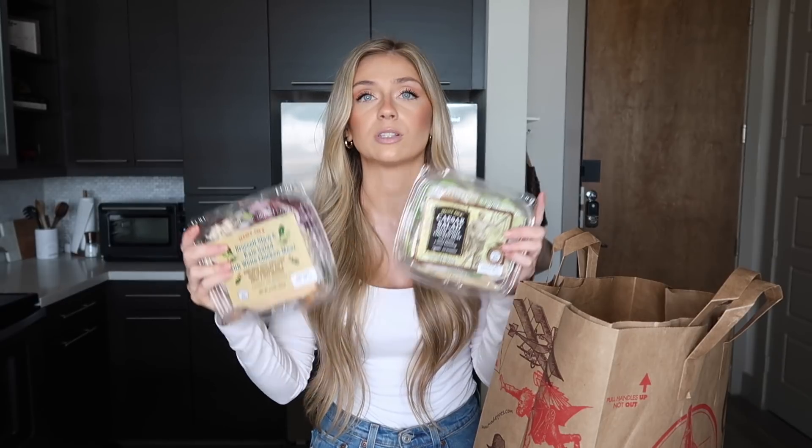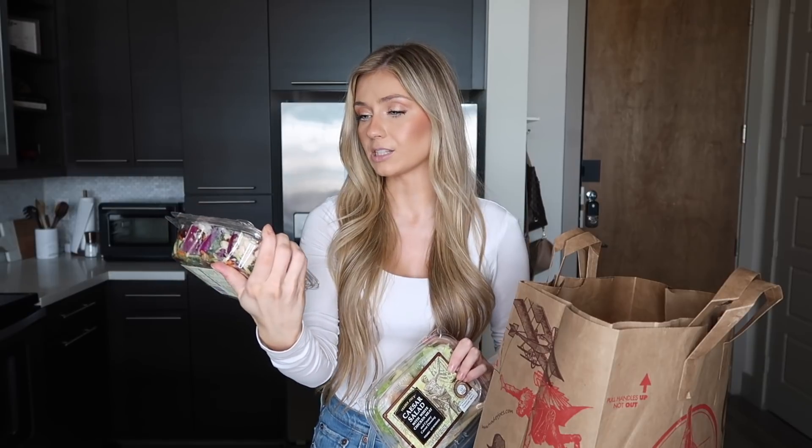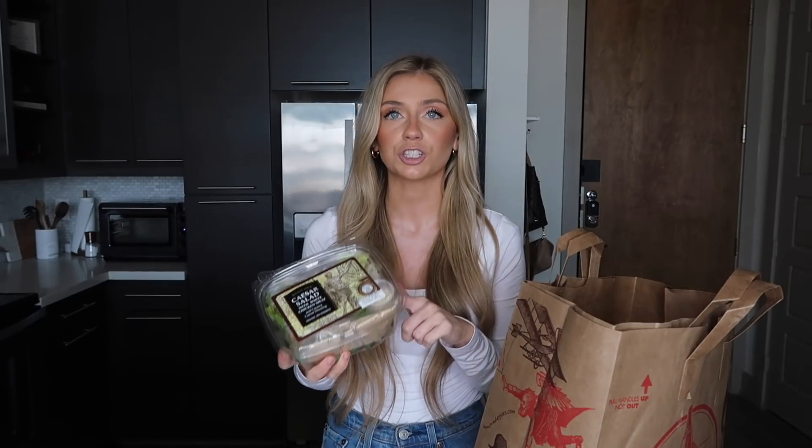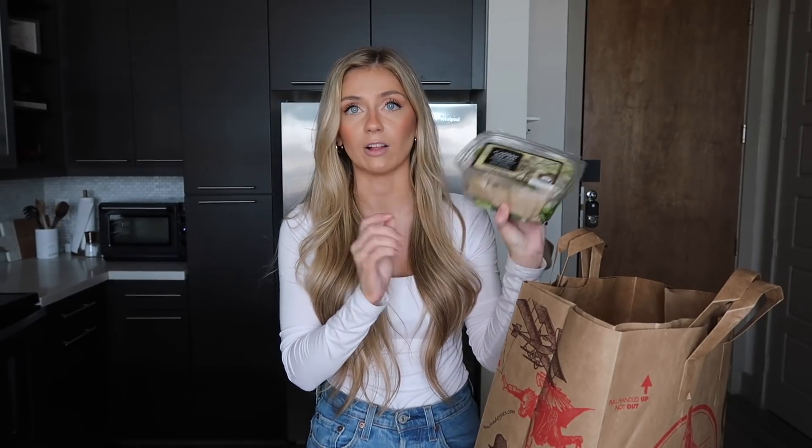I love these Trader Joe's salads — I've tried lots of them and these are my two favorites. This one is the broccoli slaw and kale salad with white chicken meat; it's super flavorful and I love the spicy dressing. My favorite salad from Trader Joe's is the chicken caesar salad. They also have a regular caesar with no chicken, but this one is way better — the dressing is different and just a lot better.